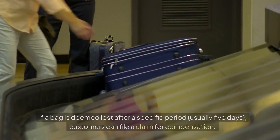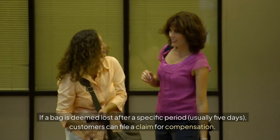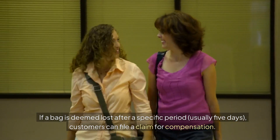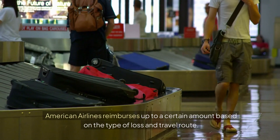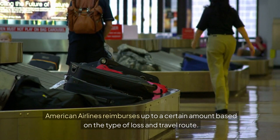Lost Baggage Policies: If a bag is deemed lost after a specific period, usually 5 days, customers can file a claim for compensation. American Airlines reimburses up to a certain amount based on the type of loss and travel route.